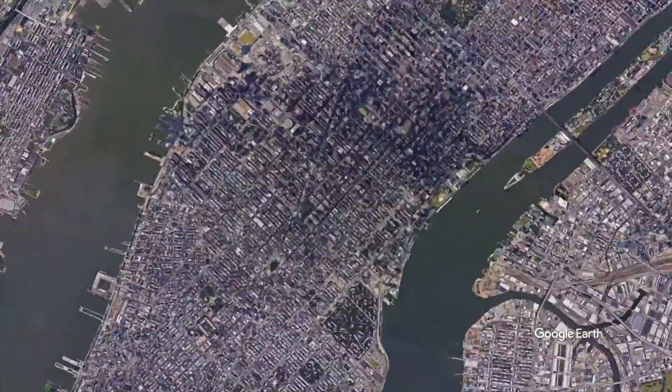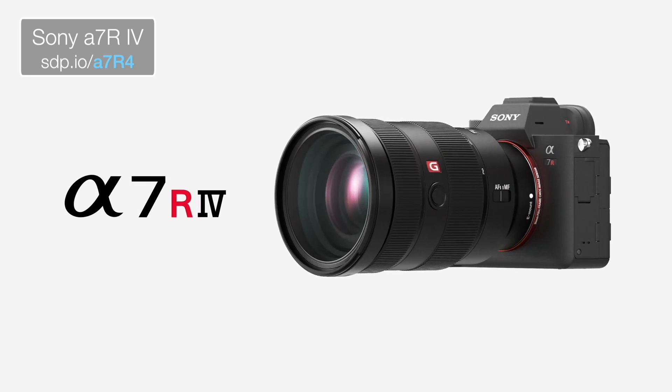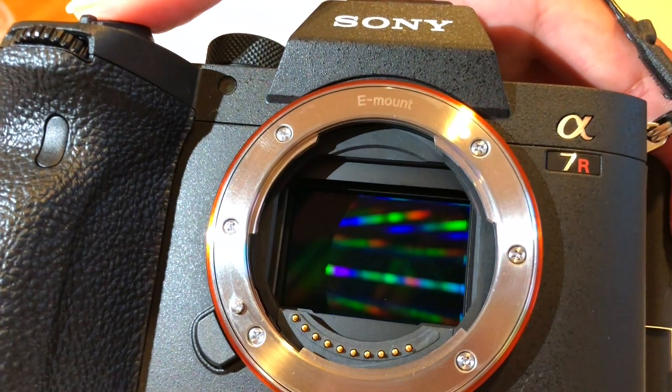Sony brought us to New York City to check out this 60-megapixel Sony A7R Mark IV. I'm incredibly excited about this camera. It's got 60 megapixels now, which is like 50% more megapixels. But that's not the most exciting thing about this camera to me.